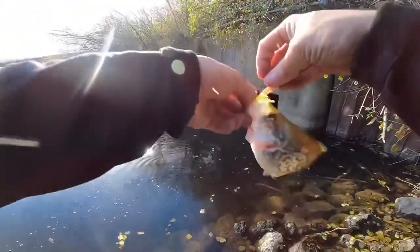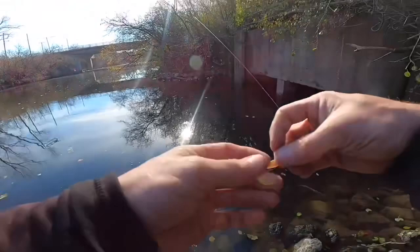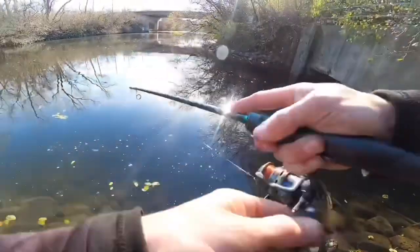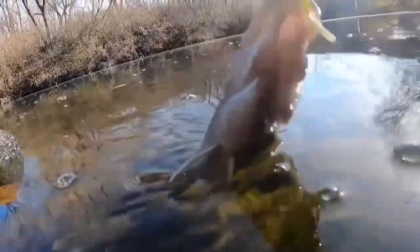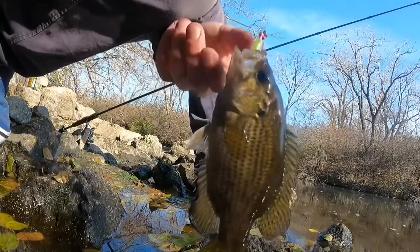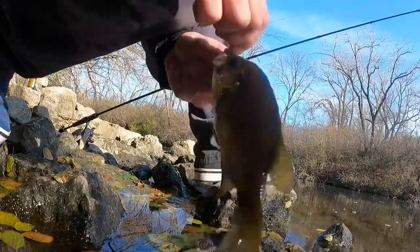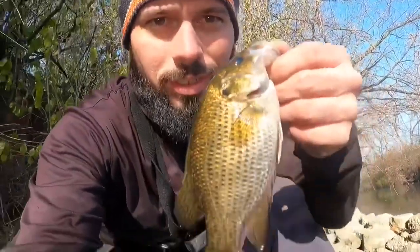Another crappie — good fish, killing them today guys! Going in for the release. Oh, good fighter again — check it out guys, I got another rock bass, that is awesome! Nice chunky rock bass. There we go guys, nice rock bass here, second one of the outing.